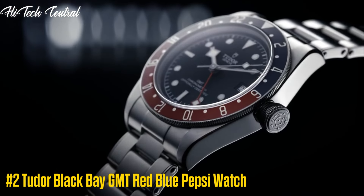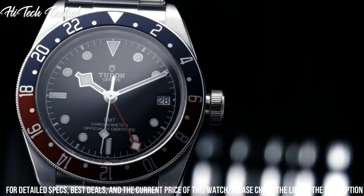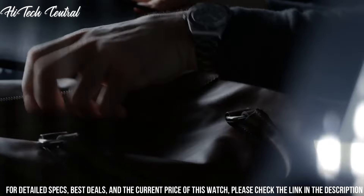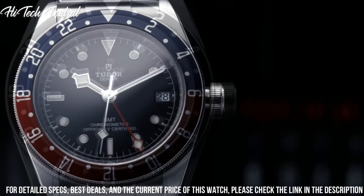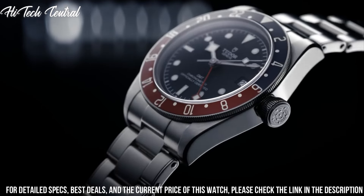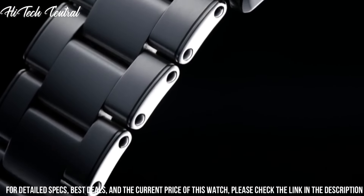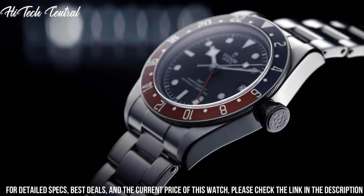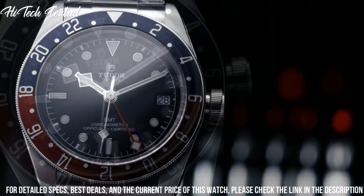Number 2: Tudor Black Bay GMT Red Blue Pepsi watch. Dial type: analog. Luminescent hands and markers. Date display at the 3 o'clock position. Automatic movement, containing 26 jewels, beating at 28,800 VPH, with a power reserve of approximately 70 hours. Scratch-resistant sapphire crystal. Screw-down crown. Solid case back. Round case shape. Case size: 41mm. Band width: 22mm. Fold over clasp. Water-resistant at 200m (660ft). Functions: GMT, second time zone, hour, minute, second, date. Black Bay series. Luxury watch style.